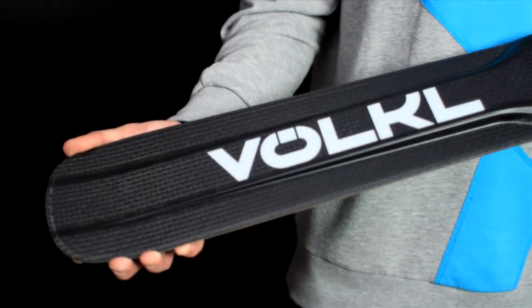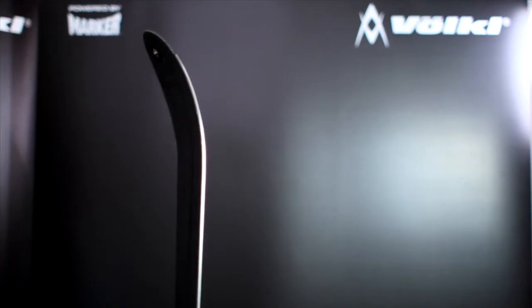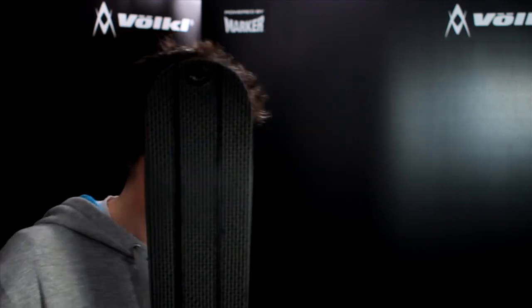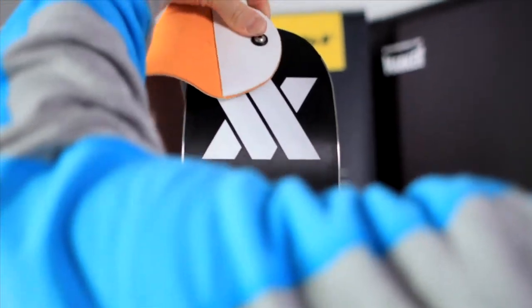Made in Germany. Full carbon construction, wood core, sidewall under the bindings. We also reworked the side cut with a tapered tip construction for a catch-free skiing feeling, and we added the skin pin connection for the possibility to attach a cuttable skin with pin connection for the approach.